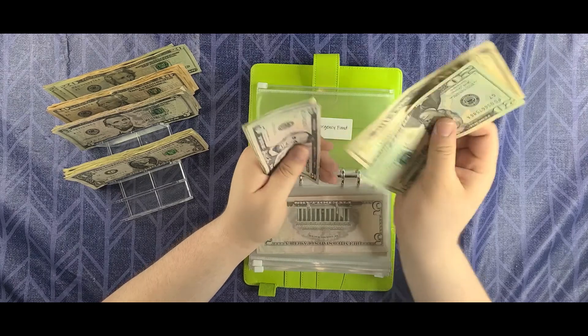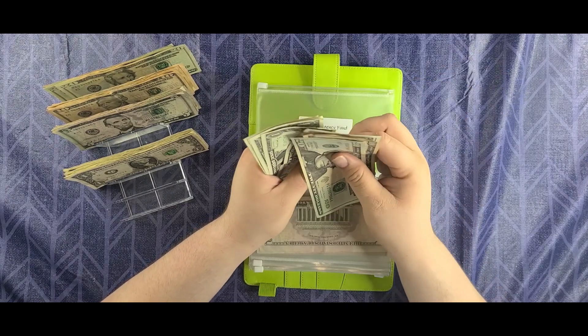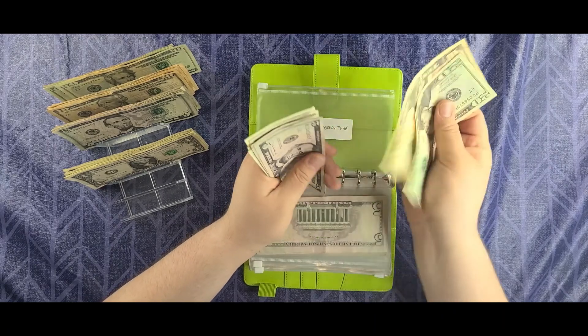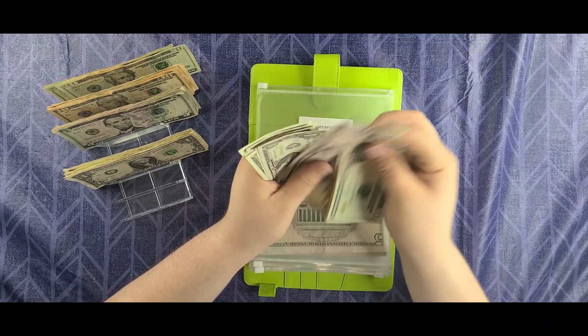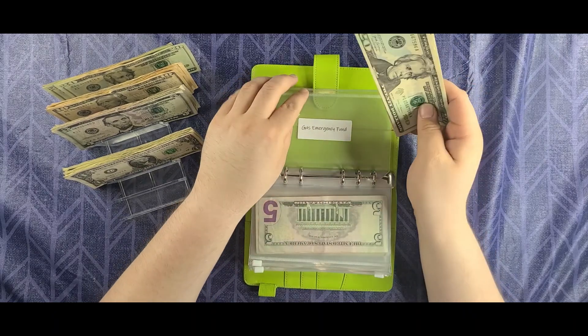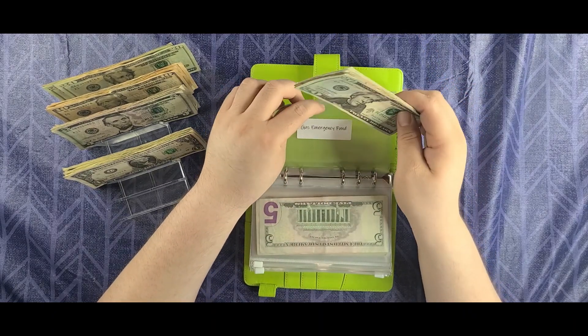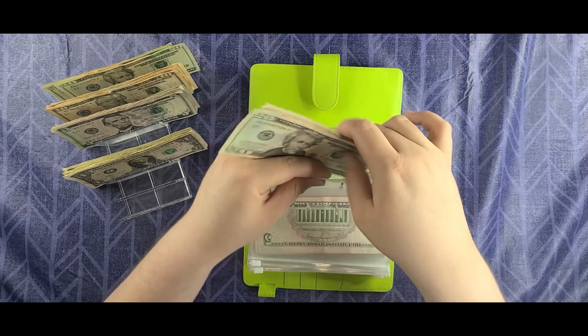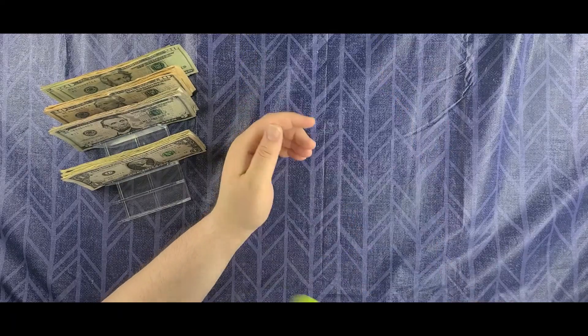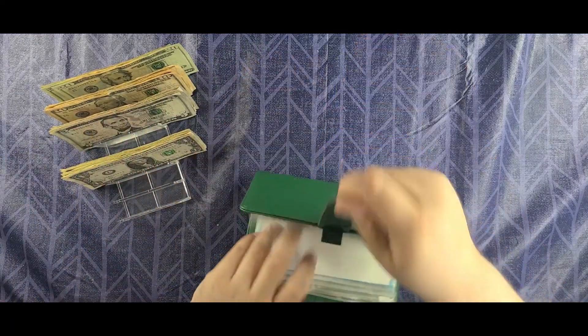Counting out cash spending — $46. We have some emergency funds, so that's okay. We're done with our everyday cash spending. Let's continue on with our regular sinking funds.